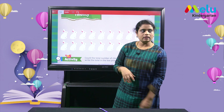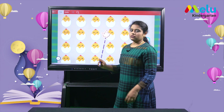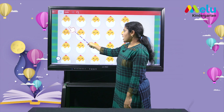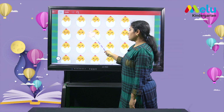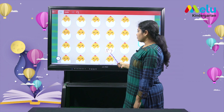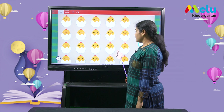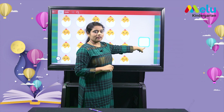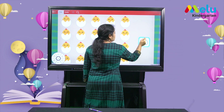Now let's do an activity to count. We have images of chicks. Let's count how many chicks are there and write the number in the box. Count along with me: 1, 2, 3, 4, 5, 6, 7, 8, 9, 10, 11, 12, 13, 14, 15, 16, 17, 18, 19, 20. So how many chicks are there? 20 chicks. Now let's write number 20 in the given box. 20.